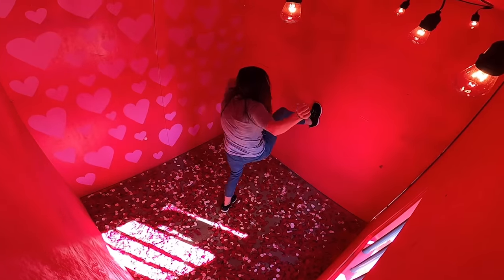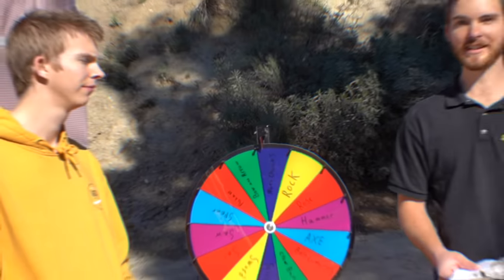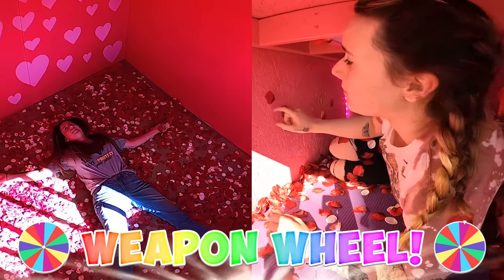Every five minutes we will spin this weapon wheel. Whatever it lands on, Emily's gonna get the giant version of the weapon, while Jillian's gonna get the tiny version of the weapon. I think it's time to spin the wheel and give them their first weapon.